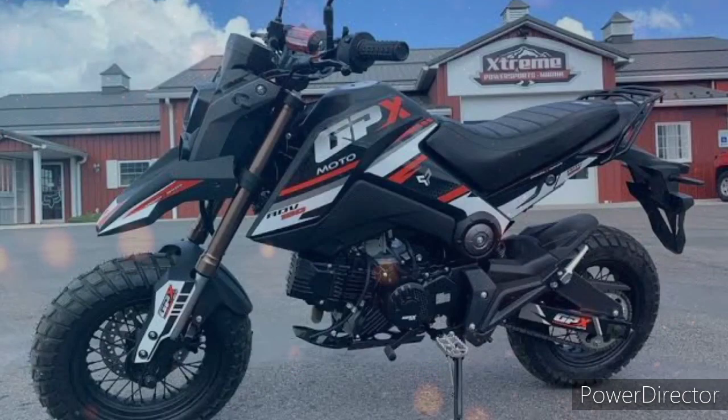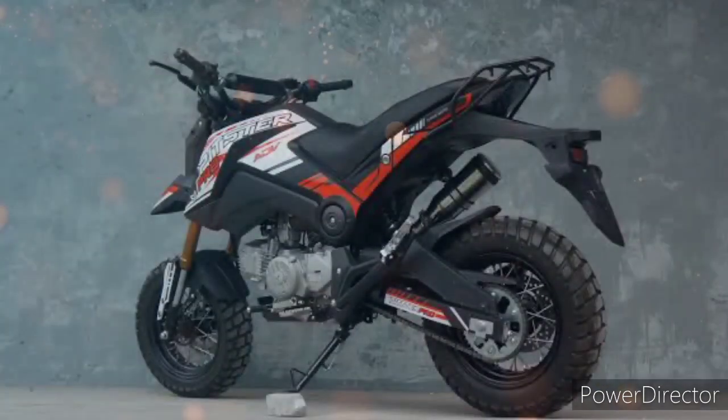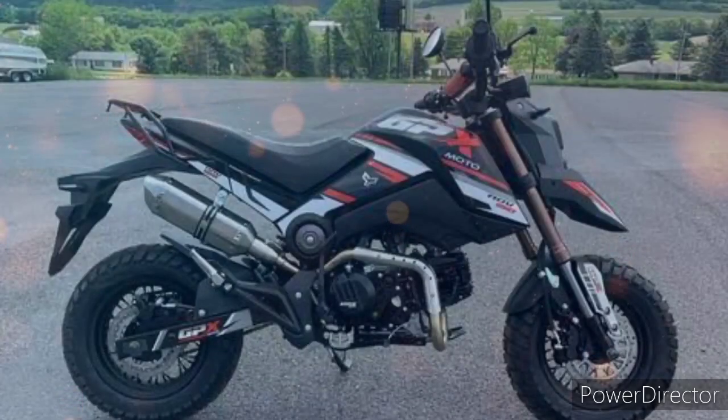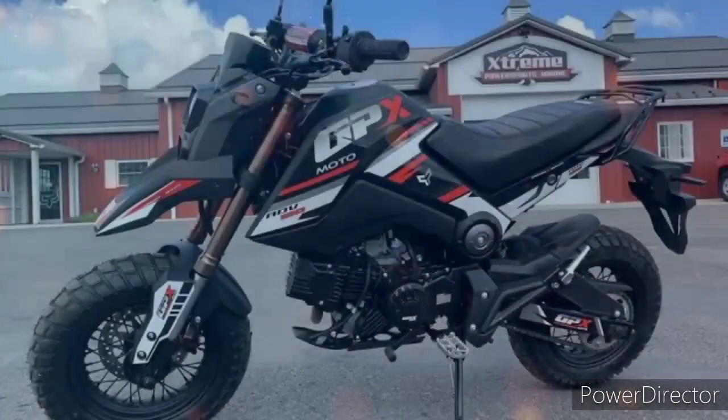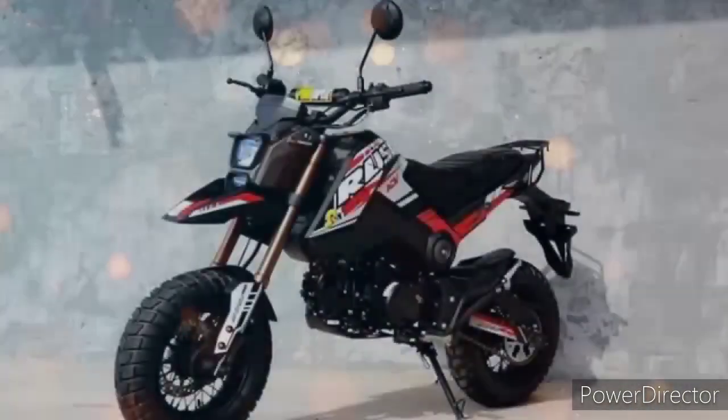At monoshock naman sa likuran — makakaasa ka na meron pong magandang play ng suspension lalo na po kapag idinaan mo ito sa malulubak na daan. Pero unique din talaga ang stock ng kanyang tires na talagang ready to off-road na rin talaga po. At ang kanyang headlight ay naka LED na — talagang napakaangas ng pagkakadesenyo. Kaya talagang inaabangan din ang motor na ito ni Rusi — ang Rusi ADB 125cc.